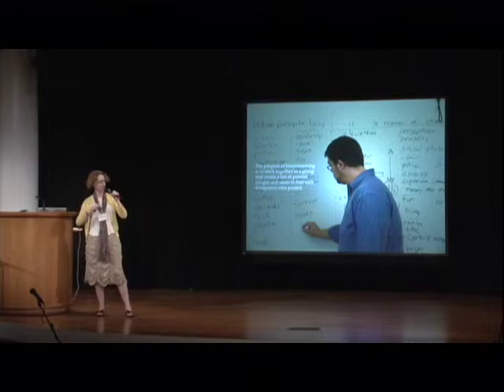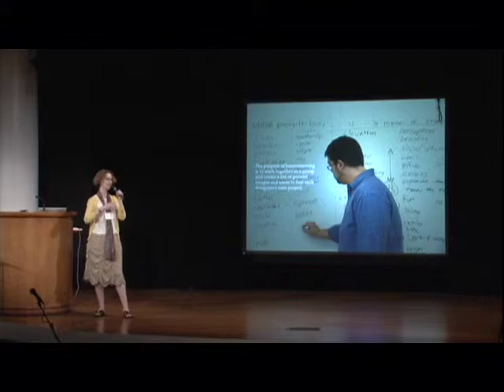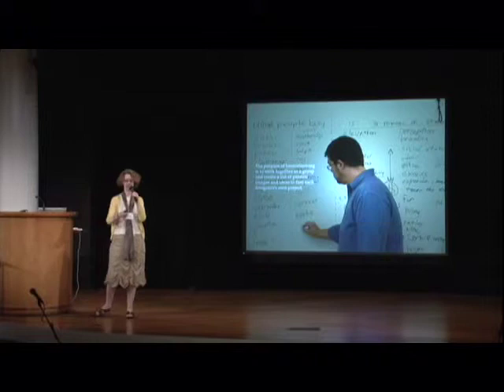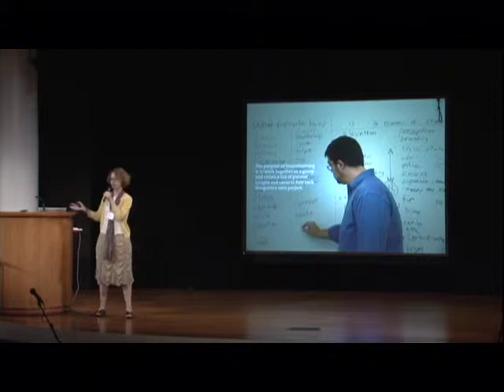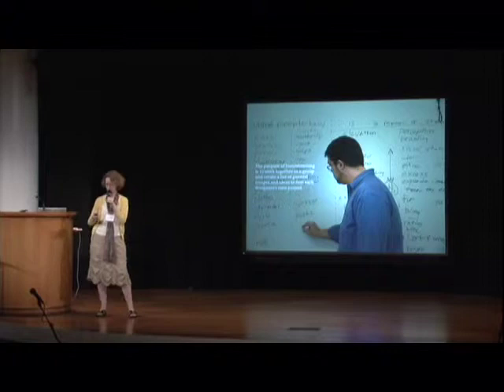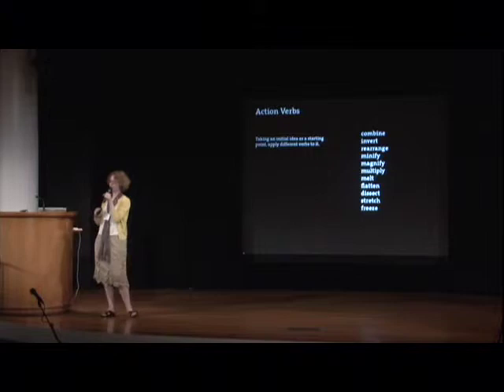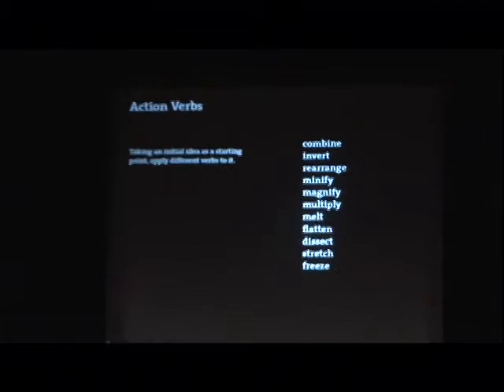I'll show you a few things from the book. There's a whole section about how to get ideas. Brainstorming is a very familiar technique — a great way to get students in a group to contribute to a pool of ideas. It's a concept from the 1950s, actually invented by an advertising guy, one of the original Mad Men, whose word entered the popular vocabulary. We also look at more esoteric and fun versions of brainstorming. One is called 'action verbs.'